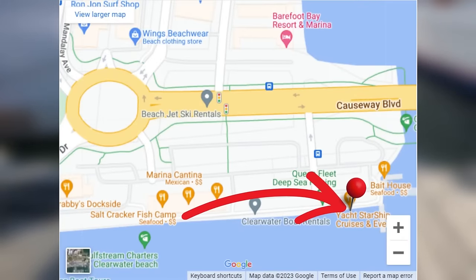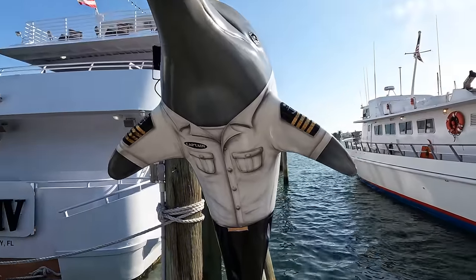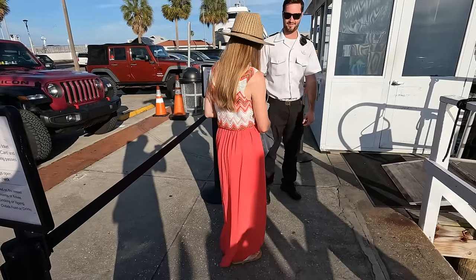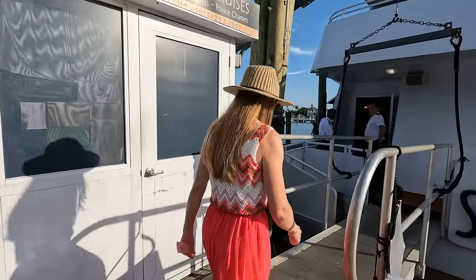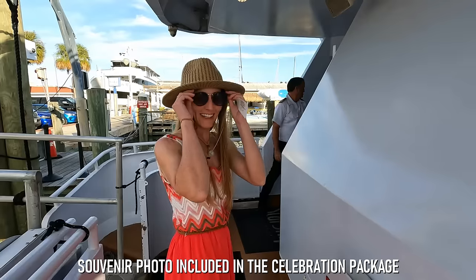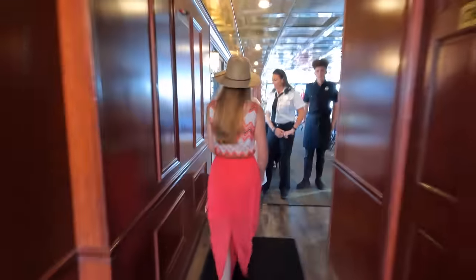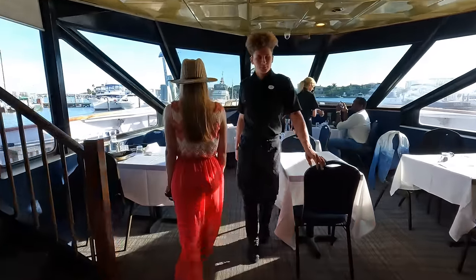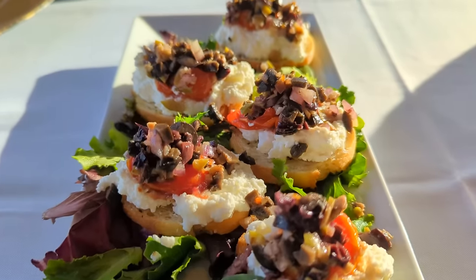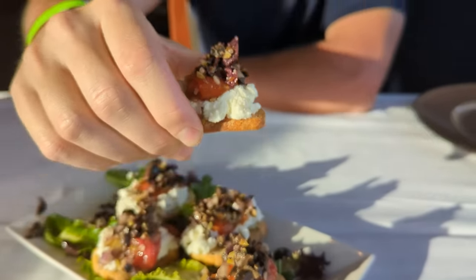Just a couple blocks east of Bar Tiki is where you'll find our final Clearwater Beach destination — the Yacht Starship. We checked in about 90 minutes before sunset, and after a quick bag check, the staff took our photo to commemorate the experience. We boarded the yacht, were shown to our table, and before we could even look at the drink menu, we were served a delicious crostini appetizer with toasted bread topped with ricotta cheese, olive, and tomato. Next came the drinks — a Starship Punch for Skylar and a pineapple juice for me.